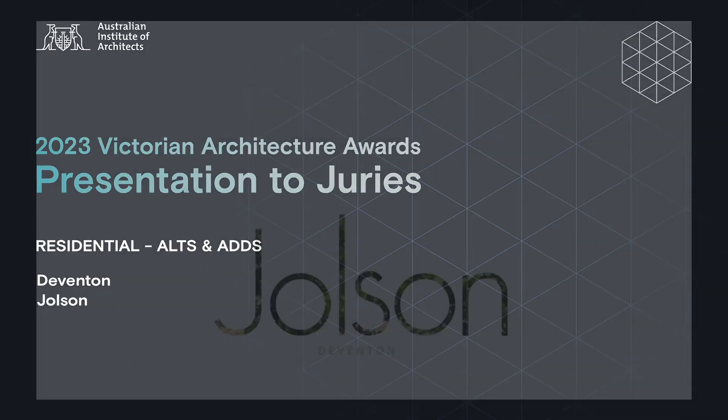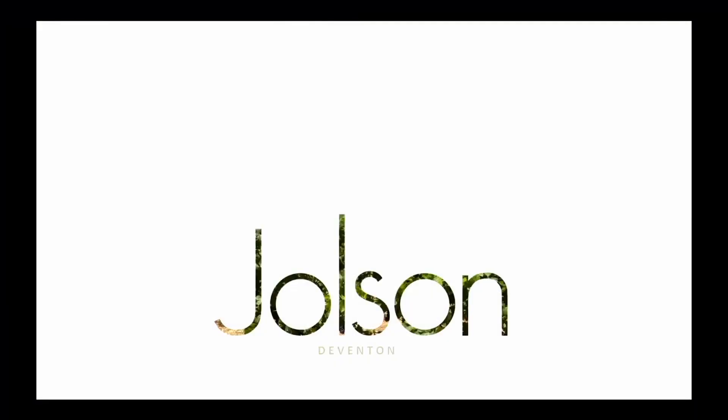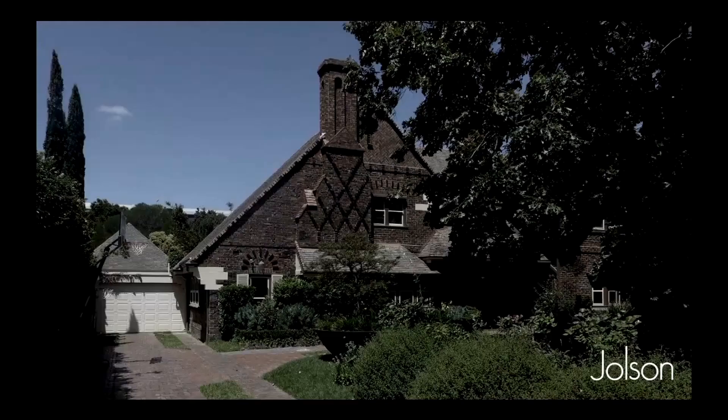I'm Daniela and I'm here to present Devington on behalf of Jolson Architects and Interiors. Devington is a heritage project that incorporated an extension and renovation.